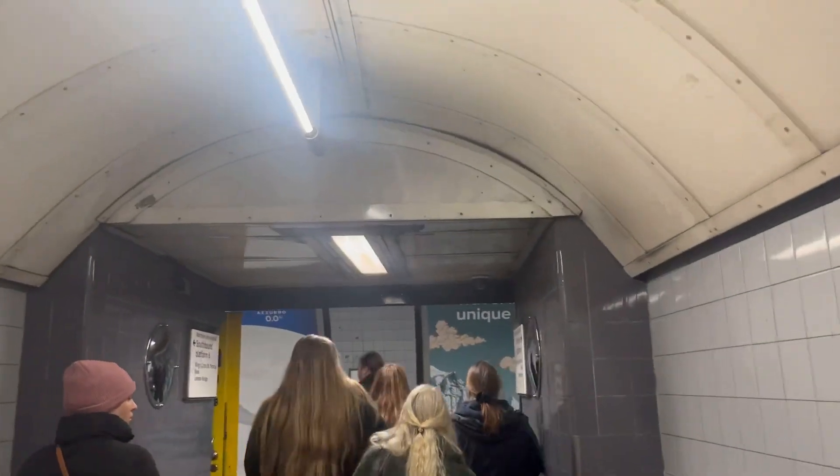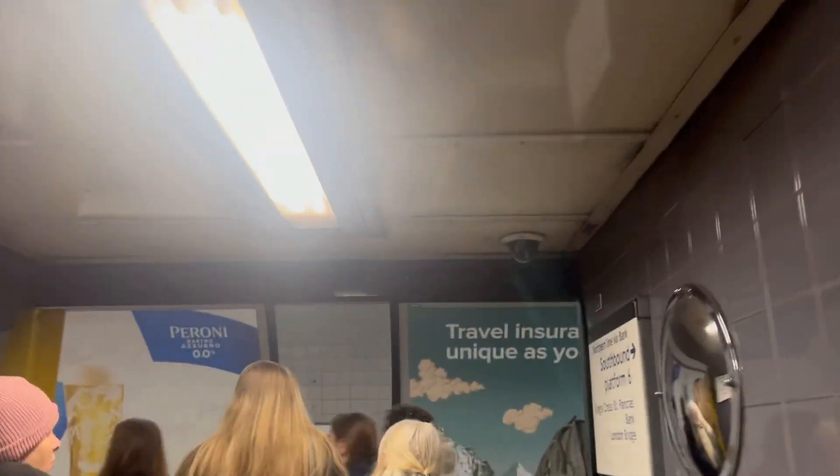Pimlico is the only tube station on the Victoria Line not to have interchange with anything else, such as other London Underground lines, National Rail services, and several more.